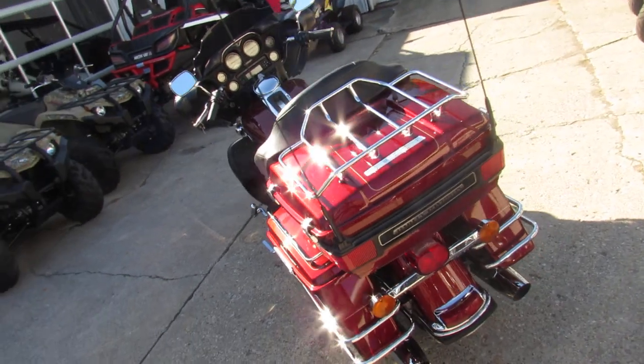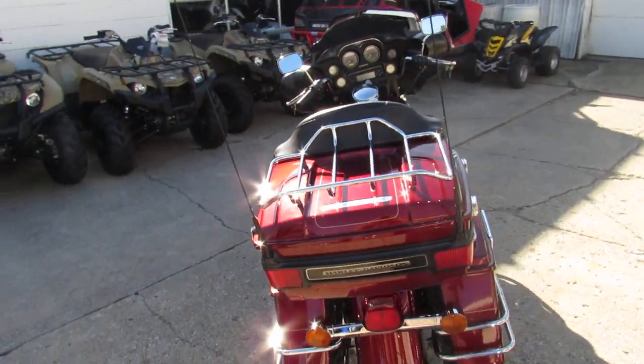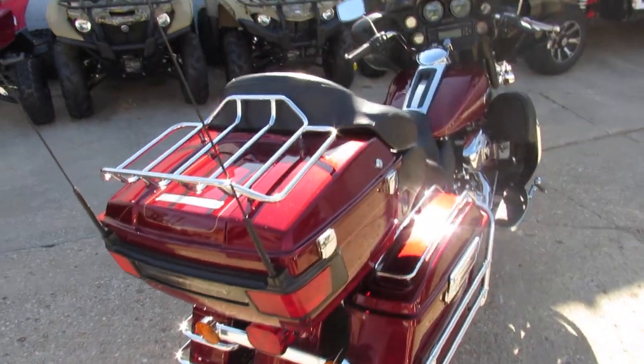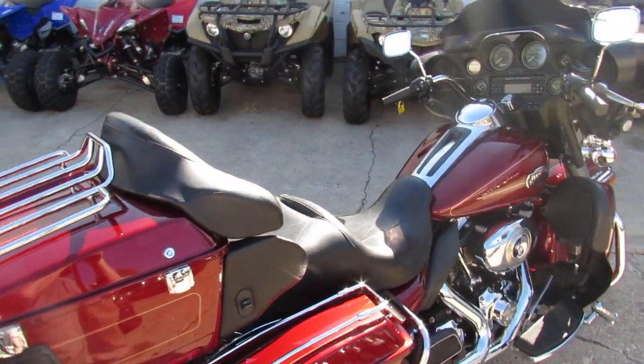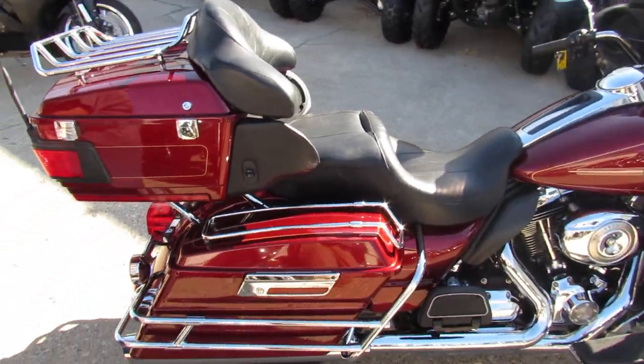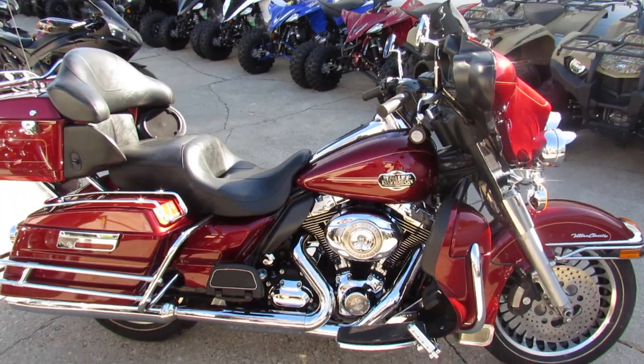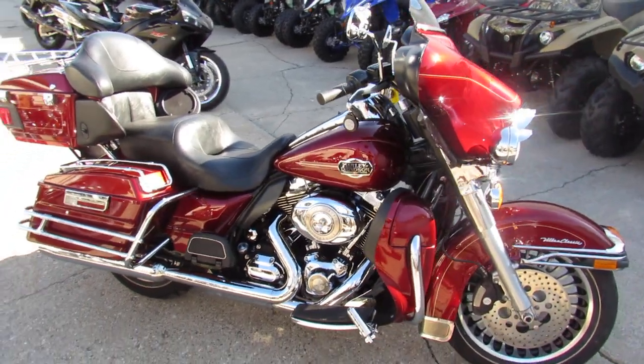This one here is a 2010 Ultra Classic, only $85.99 guys, all stock, no modifications, it's clean, paint is flawless, chrome shines like new, just serviced at the dealership, ready for the road. 2010 Harley Ultra Classic, only $85.99.